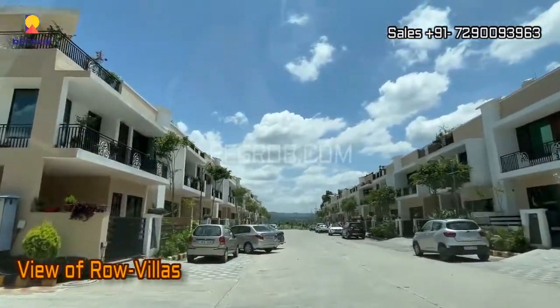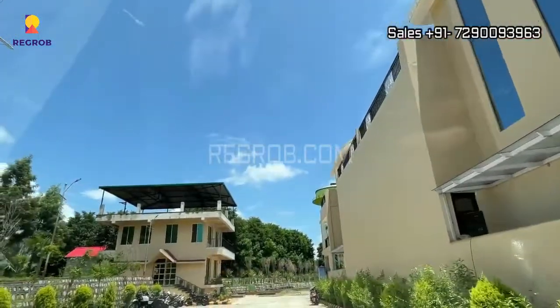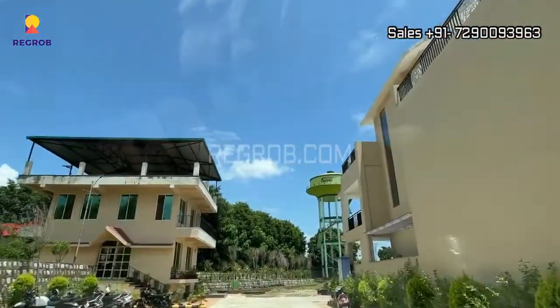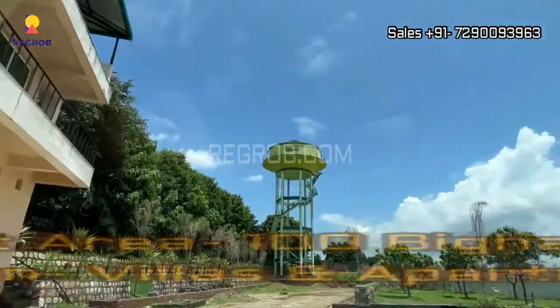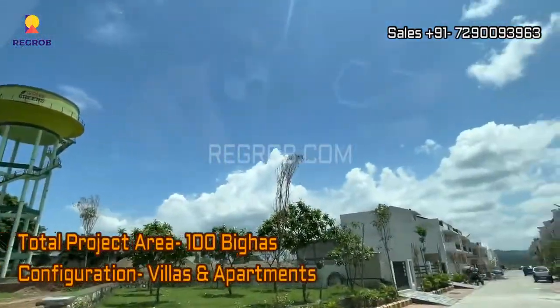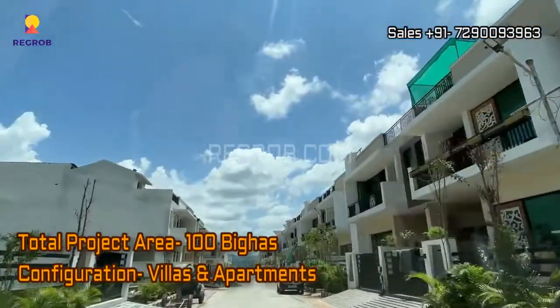Now here you can take the view of the row villas. This project is sprawled over 100 bighas and it offers luxury villas and apartments for sale.